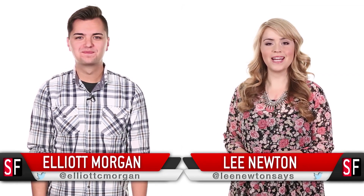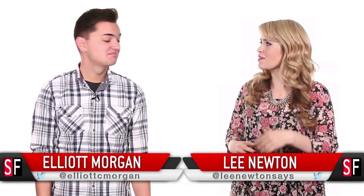Hey, welcome to SourceFed. My name is Elliot Morgan. And I'm Leight Newton. I was moving my hair out of my face when you did it. It's like natural and on the fly.